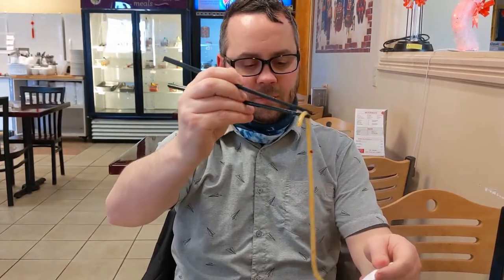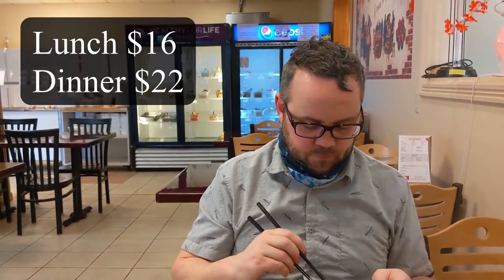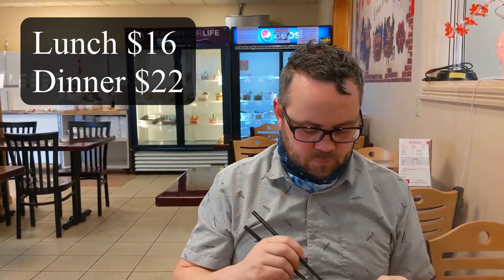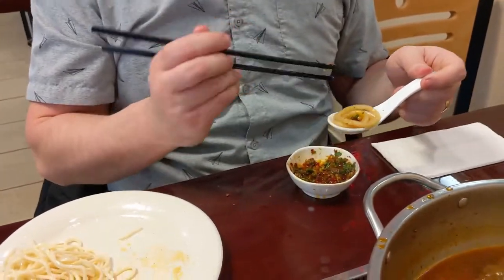Overall, do we recommend it? Did we enjoy? Very much! It's $16 for lunch and $22 for dinner per person - it's a good date meal. This is so fun, we'd love to come here with friends.